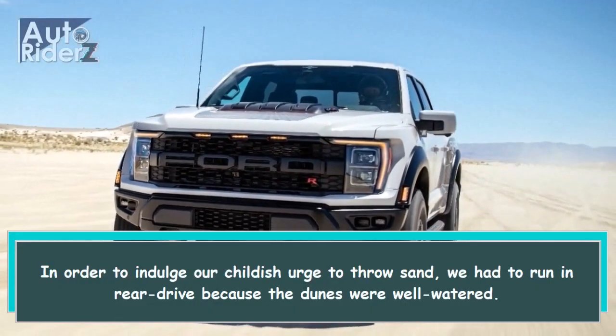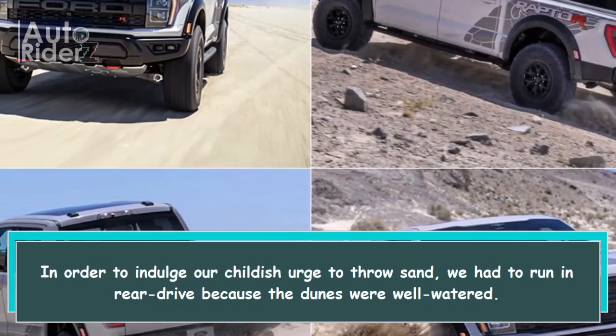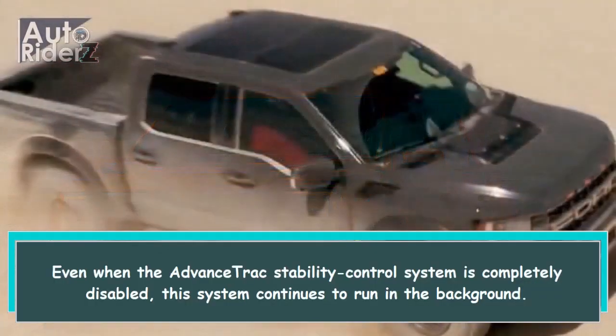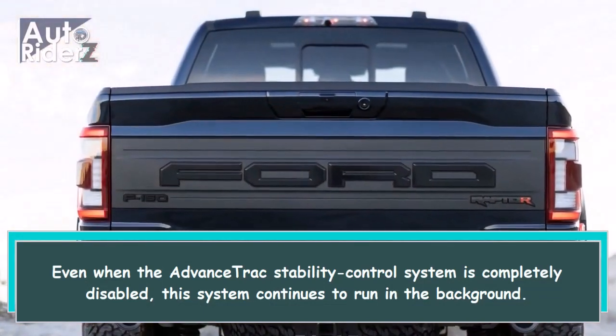In order to indulge our childish urge to throw sand, we had to run in rear drive because the dunes were well watered. Even when the advanced track stability control system is completely disabled, this system continues to run in the background.